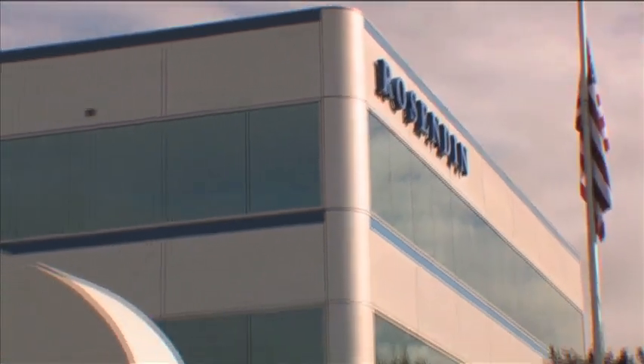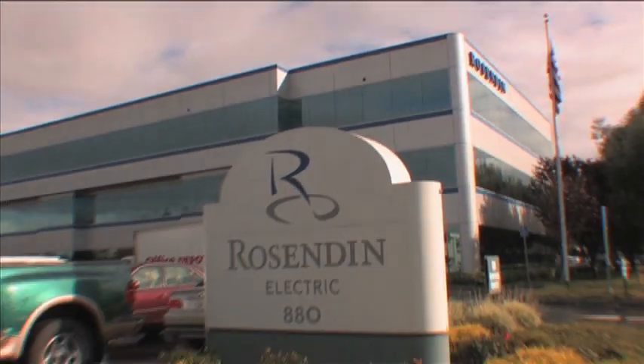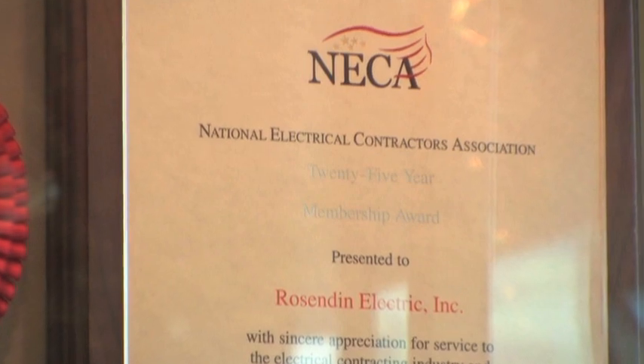Rosenden Electric is one of the many NECA contractors with an eye on the future, getting involved in the design build movement. Design build projects work well for us and the owners because we can give them a lot of value engineering. We can look at what they're looking for and how we can put it in the building at a cheaper price, do it a different way. It's more of our expertise and lessons learned that we can suggest new ways or cheaper ways to do things.